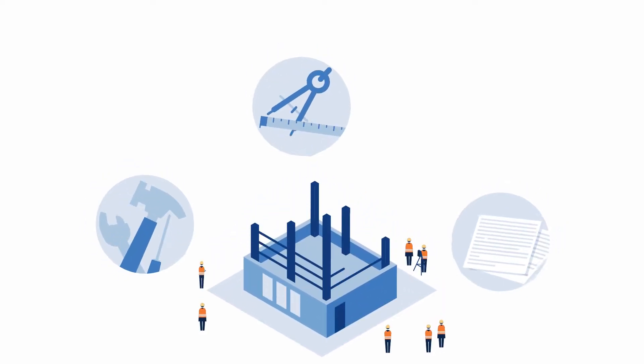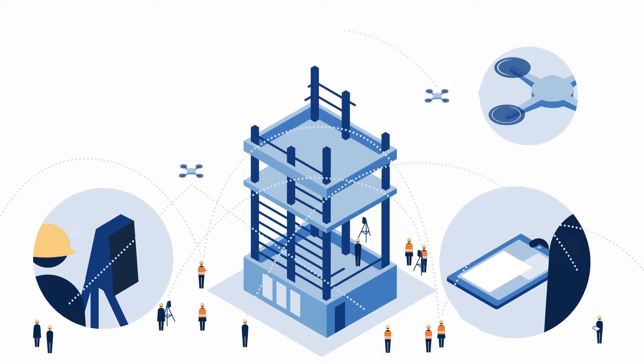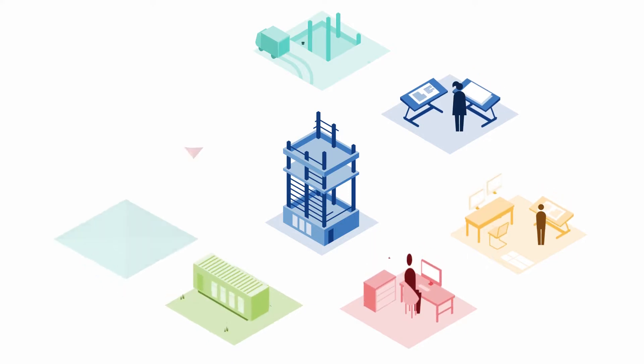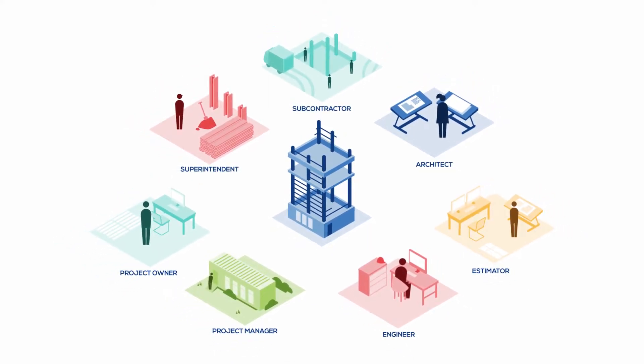In recent years, the construction industry has seen a huge influx of technology, which is great. As a project stakeholder, technology has enabled you to do your job faster, safer, and better. Problem is, each technology is only solving a part of the project, and data is being trapped in silos.